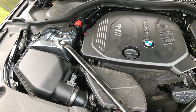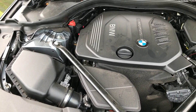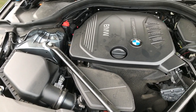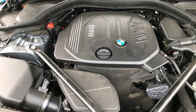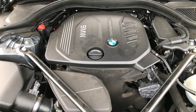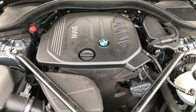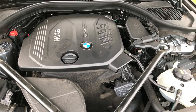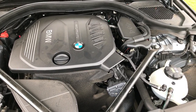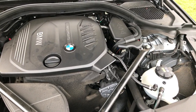The 1.5-litre turbo petrol engine produces 228 brake horsepower, with an additional 139 bhp coming from the electric motor. 0 to 60 is dispatched in 4.4 seconds and the top speed is electronically limited to 155 miles an hour. All-electric range is 23 miles.